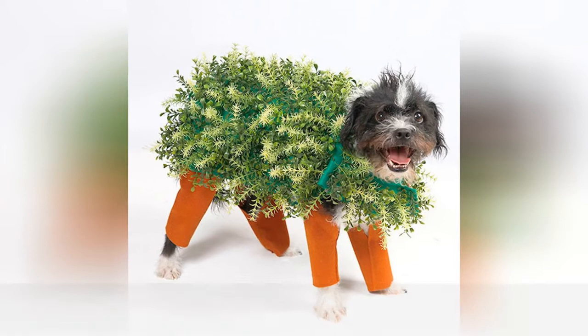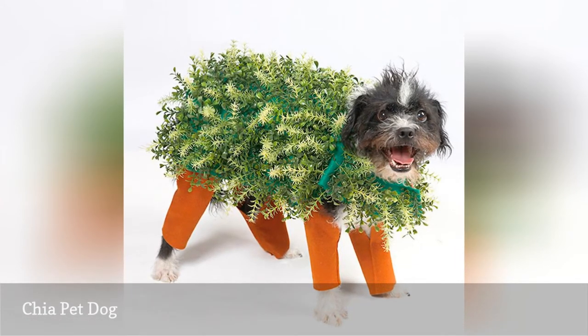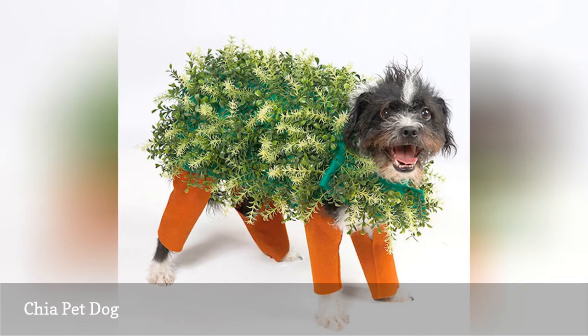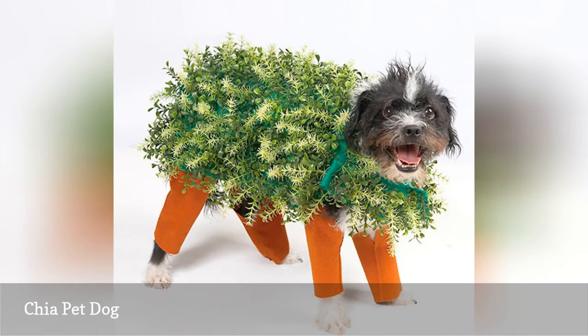Turn your fur baby into a terracotta animal planter with this cute chia pet costume tutorial. If you're using real foliage, make sure it's non-toxic for dogs. Be aware that your dog might only tolerate this elaborate costume just long enough for you to snap a photo — if that.